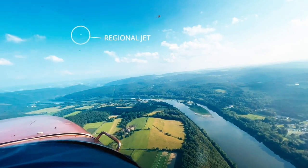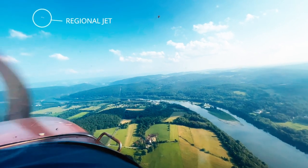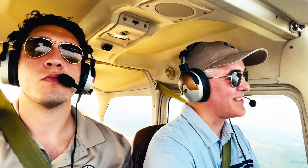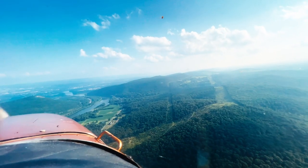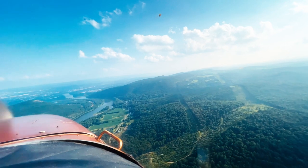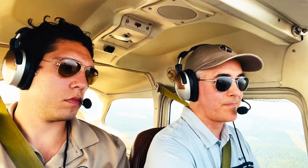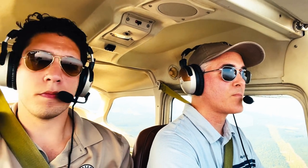Traffic at your 1 o'clock, 5 miles northeastbound, regional jet. Oh, it's the little guy, not the big guy. It's a regional jet. Wilkes-Barre Transformation — winds variable at 5, visibility 7, sky clear. Variable at 5. You are number 1 behind the regional jet.